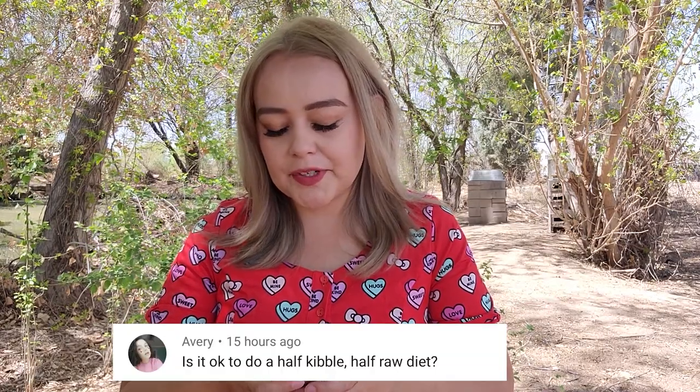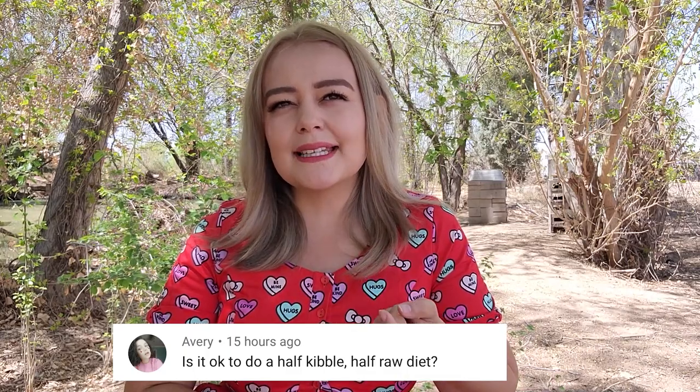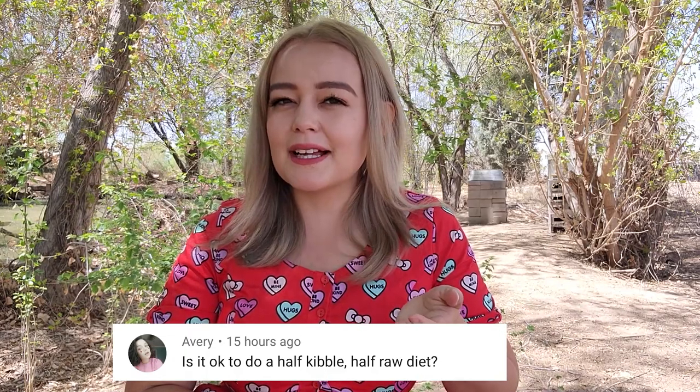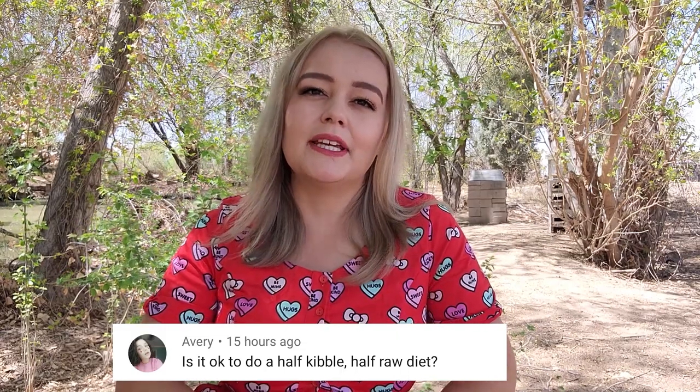Avery asks: is it okay to do half kibble, half raw diet? I don't really see the point from a health perspective, but if it's for budget, you can definitely do half raw, half kibble to save money. But at the end of the day, are you really saving money? High quality kibble is so expensive. And if you're using a low quality kibble combined with raw, it might just make your dog's stomach more upset.